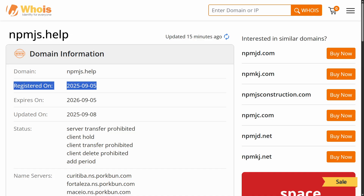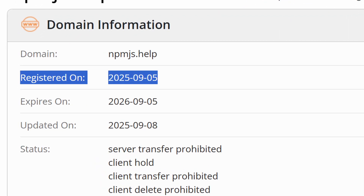If we look at when the npmjs.help domain was registered, we can see it was created on September 5th — just three days ago — and was registered over at Porkbun, an email hosting and domain registrar. I always say that a lot of these attacks are opportunistic, and this is proof of that. This wasn't some advanced persistent threat group burning a domain they'd built a reputation for over years. No — this was registered last Friday.